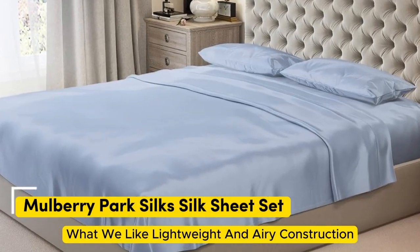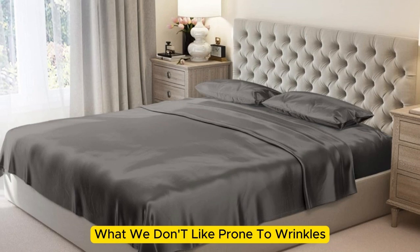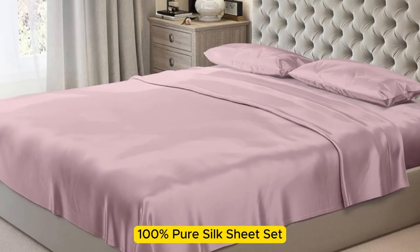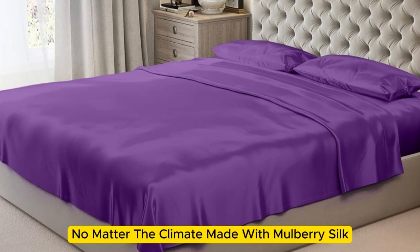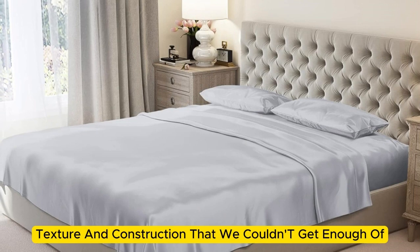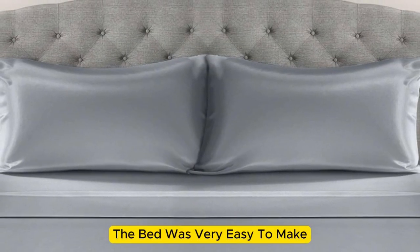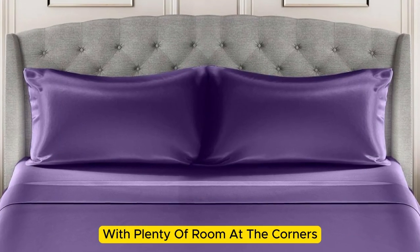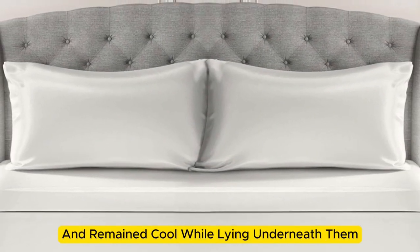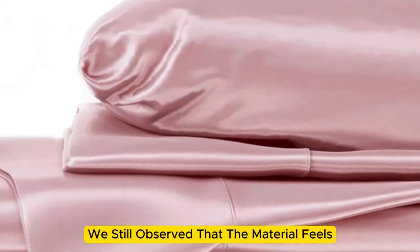Number 5: what we like — lightweight and airy construction, luxurious texture, high-quality materials and construction. What we don't like — prone to wrinkles. If you're looking for a sheet set that you won't have to switch out as the seasons change, the Mulberry Park 100% Pure Silk Sheet Set is the perfect option to keep you comfortable no matter the climate. Made with Mulberry silk, these 22 momme sheets have a luxurious appearance, texture, and construction. Upon arrival, we were immediately impressed by just how soft and smooth the sheets felt. The bed was very easy to make, with plenty of room at the corners, and the sheets stayed tucked in while tossing and turning. These sheets felt lightweight and airy and remained cool while lying underneath them. While the sheets didn't blow us away in lab tests for breathability and moisture-wicking capabilities, we still observed that the material feels cool to the touch.